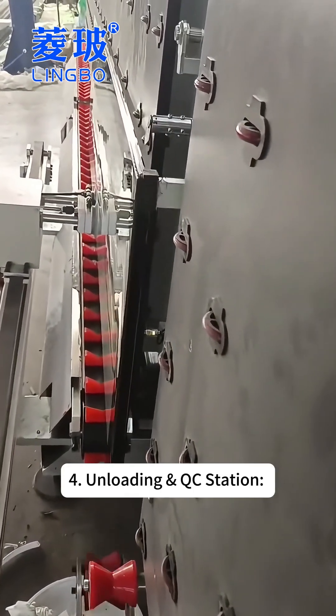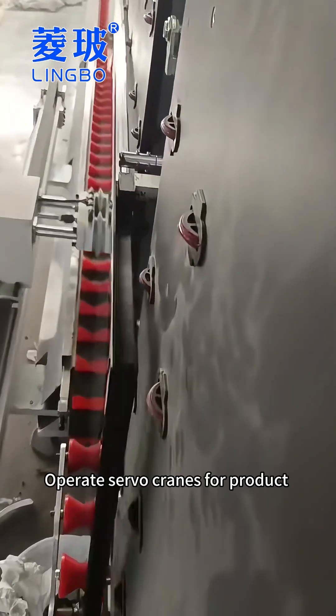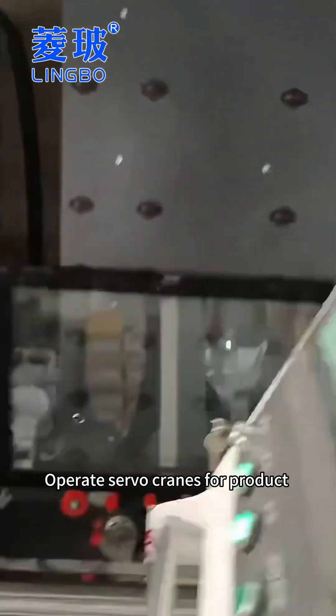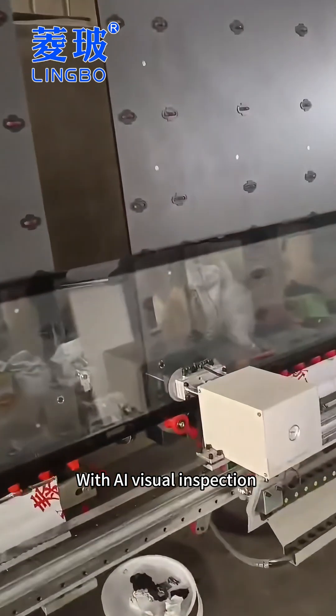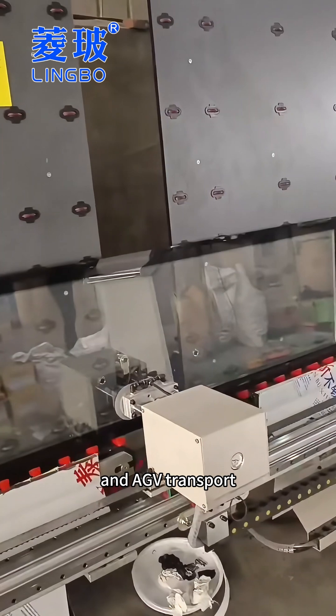Fourth, at the unloading and QC station, operators use servo cranes for product handling, conduct preliminary air tightness inspections, with AI visual inspection and AGV transport.